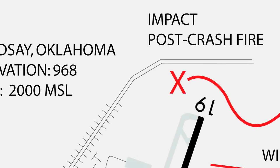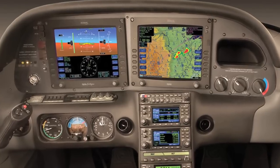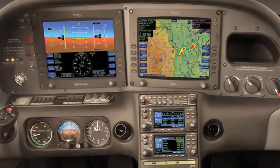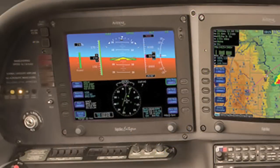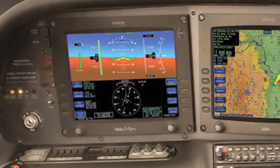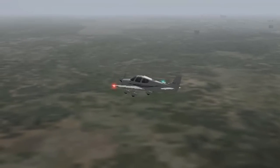Had there been no witnesses, this accident might have been just another of dozens like it where an airplane digs a smoking crater for no apparent reason. But there was a witness and a very good one. Like all recent model Cirrus aircraft, the SR-22 had a glass panel suite, the Avidyne Integra. Despite the post-crash fire, the NTSB retrieved enough data from the Integra to reconstruct this flight in this video.